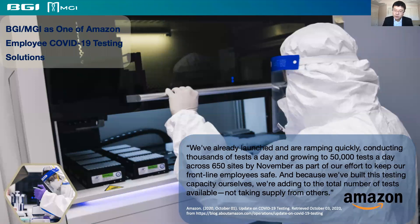I would like to showcase a few successful examples of how we enable our lab partners to adopt high-throughput testing. This picture is from Amazon's official website, which states that BGI and MGI solutions have been an integral part of Amazon's company-wide testing for their 650 sites throughout the country — a level of engagement not every company can provide.